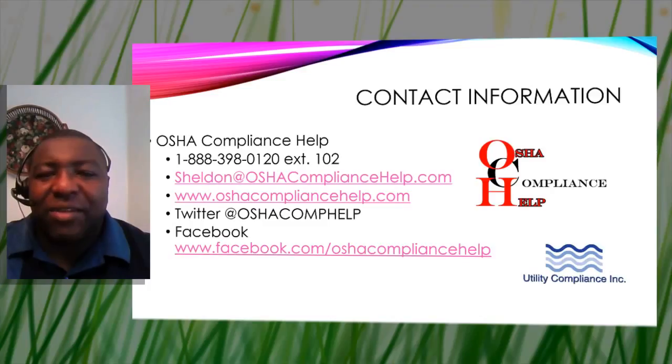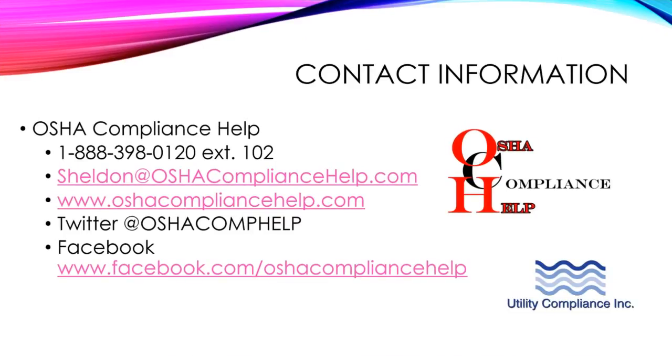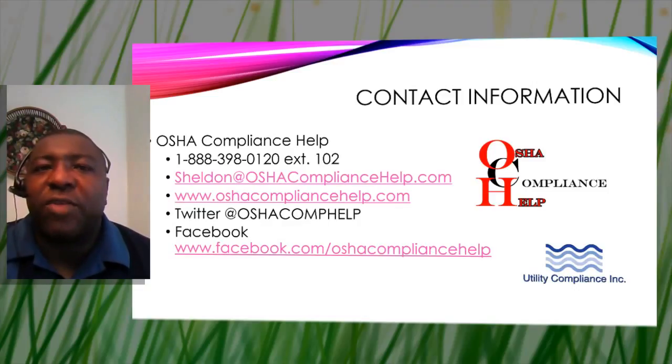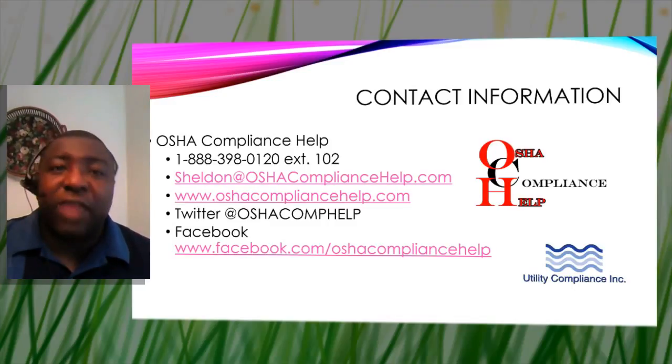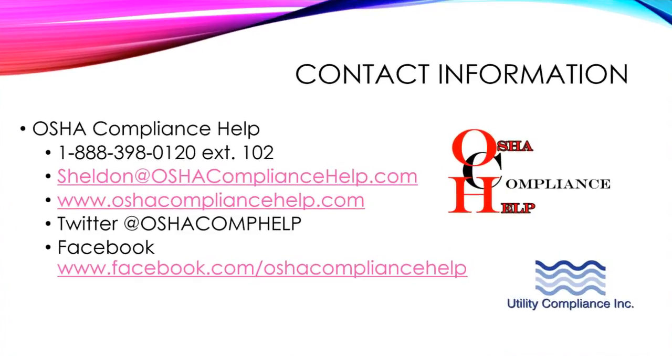That covers the highlights. You can contact me at OSHA Compliance Help: email sheldon@oshacompliancehelp.com, Twitter at @oshacomphelp, or Facebook at facebook.com/oshacomplianchelp. My phone number is 888-398-0120, extension 102. Thank you for your time — leave a comment if you have questions or need more information, and have a wonderful day.